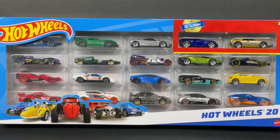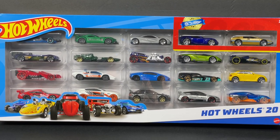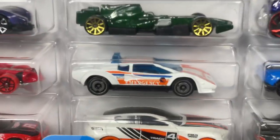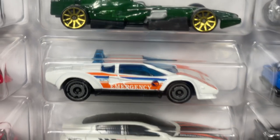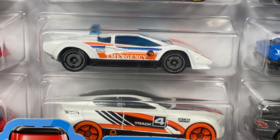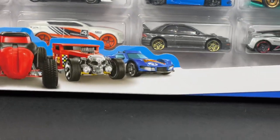Hello everyone, it's Marky! I picked up this awesome Hot Wheels 20-pack and we're going to crack it open. Inside this 20-pack we have a treasure hunt — a beautiful treasure hunt right there, a Lamborghini, and you can see the flames right there on the door. Awesome, so awesome, let's get it open!